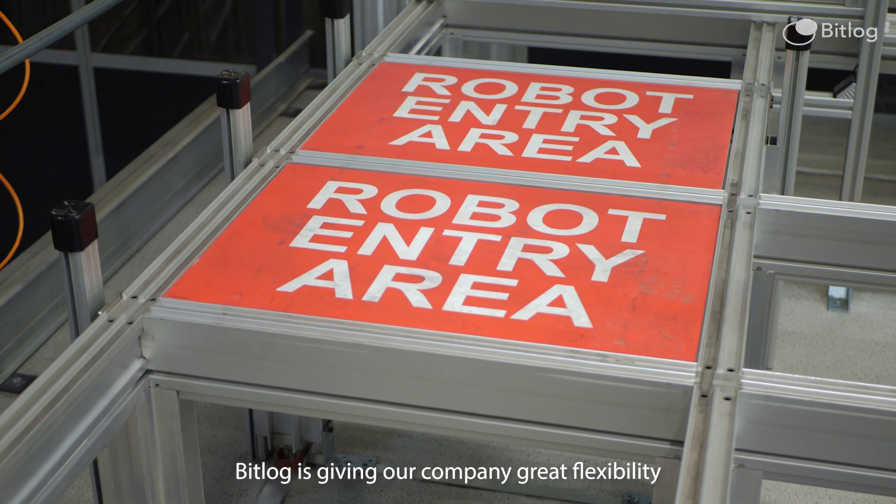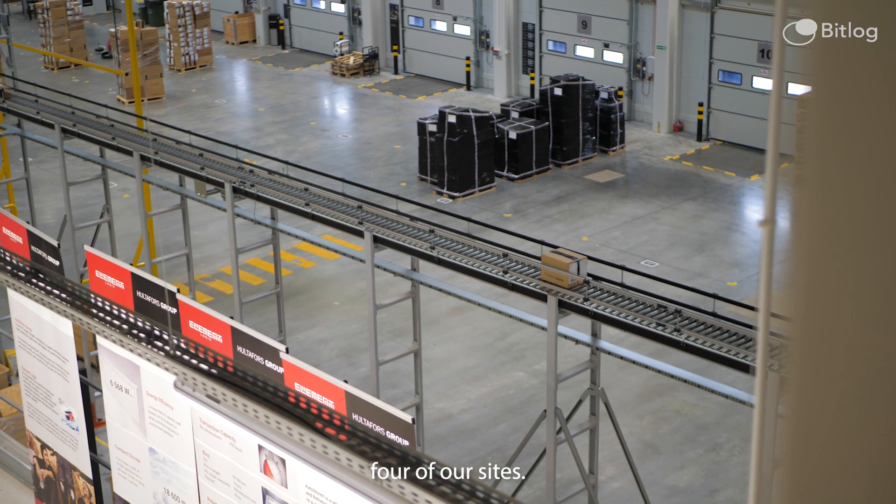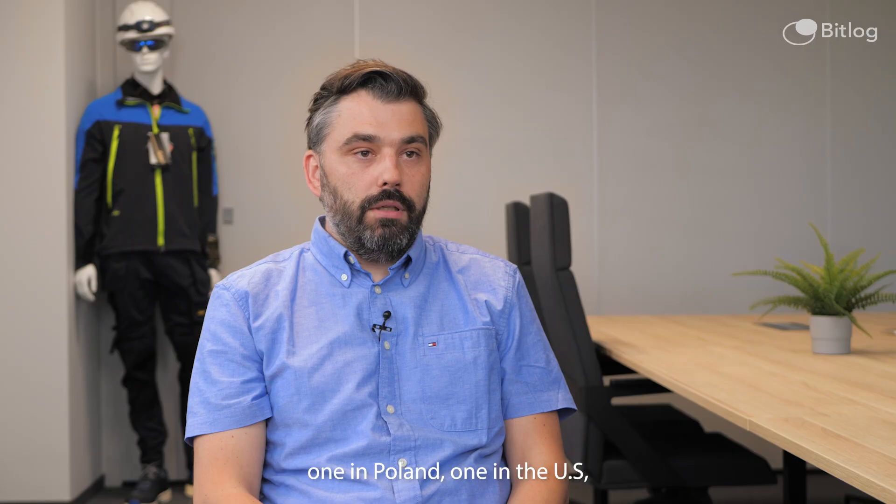BitLog gives our company great flexibility because we are using it across four sites — two in Sweden, one in Poland, and one in the US.